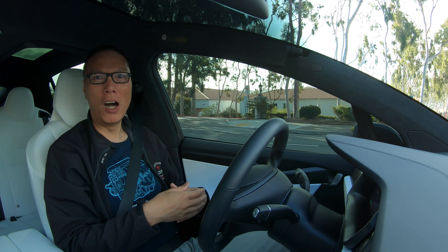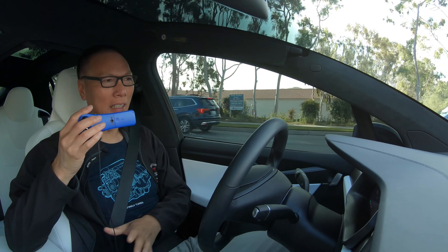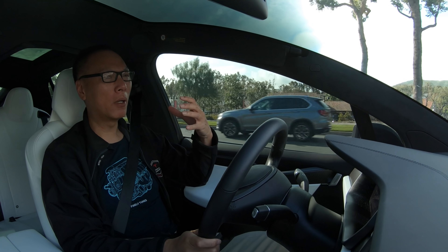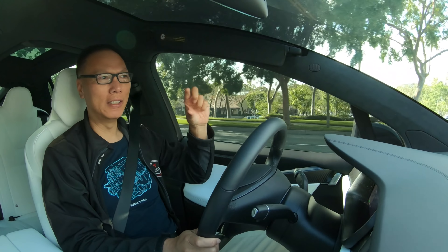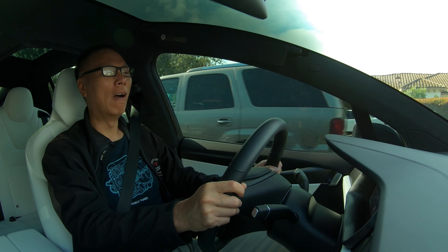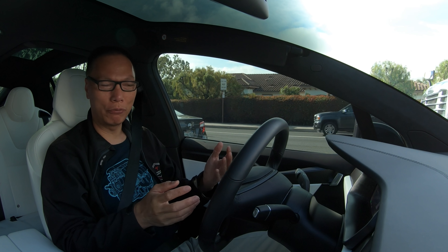A front-loaded affiliate program basically allows you to sell a product and make a lot more than what the product costs. A typical affiliate program is when you refer someone - say you send them to Amazon to buy something for $100, and Amazon gives you $10. With a typical affiliate model, you sell a $100 product and get anywhere from $10 to $60 commission - the product cost is always higher than the commission.